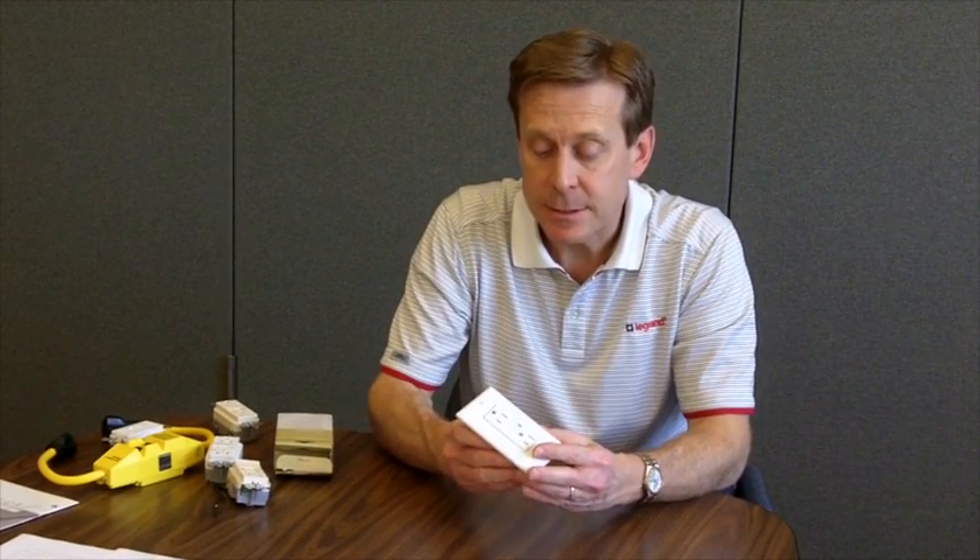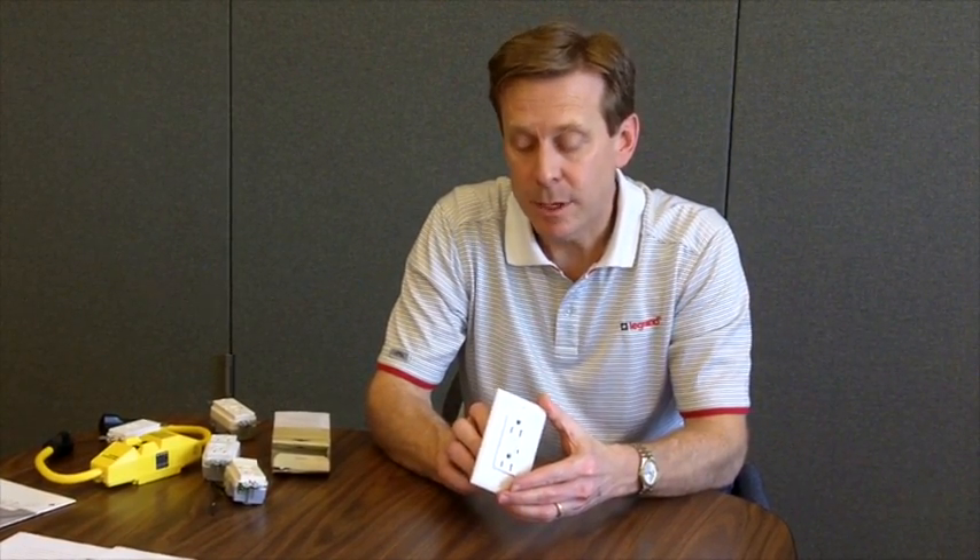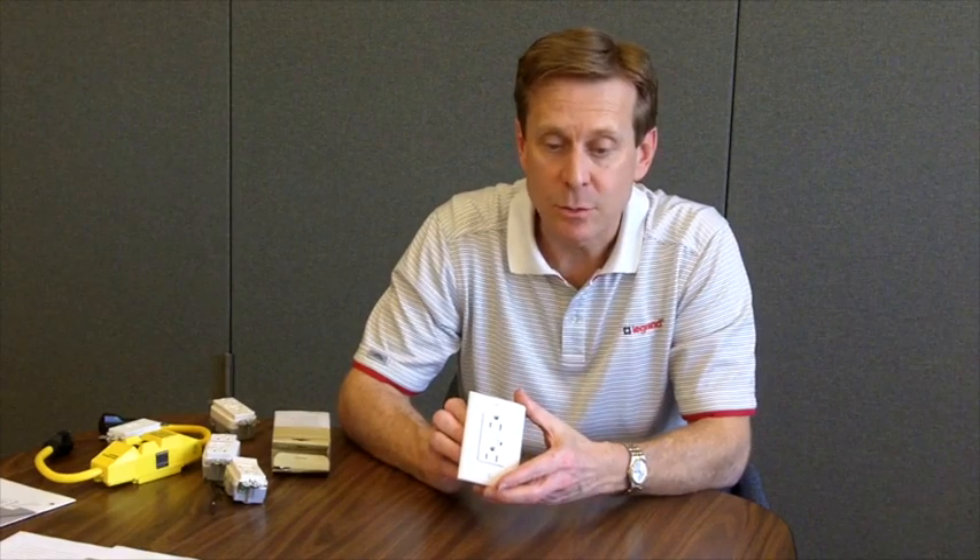It's required by National Electrical Code in kitchens, bathrooms, and outdoor outlets. The way it works is it senses if there is a ground fault — if current is leaking out of the circuit. This is a potential hazard. It could be leaking to a situation where a person using a power tool or an appliance is being electrocuted. So it will sense that leakage and interrupt the power, preventing that dangerous situation.